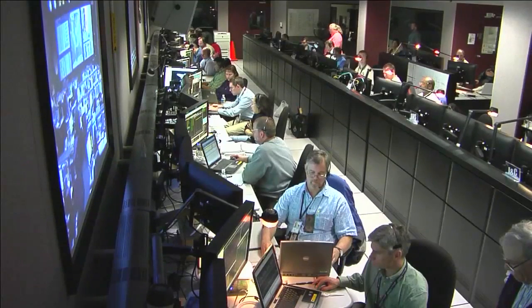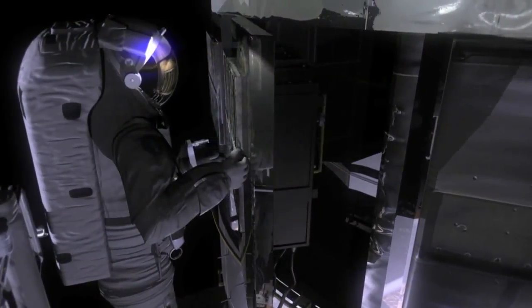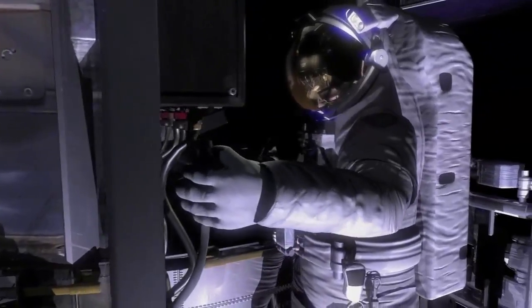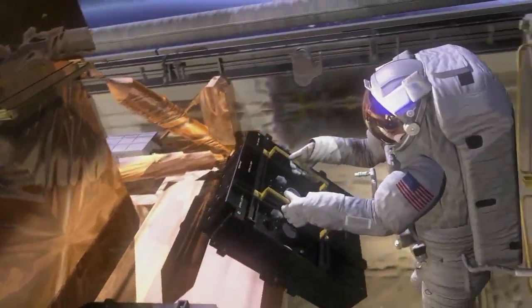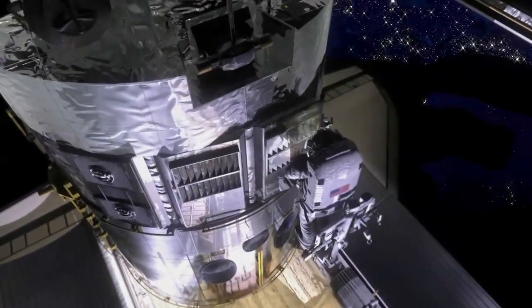Tomorrow is our final spacewalk day and the final chance we'll get to work on Hubble. We have three or four things planned. The first big task is our batteries — we have six batteries on board Hubble. Earlier in the mission we changed out three of them and they're working fantastically, but we have three more of those old 1990 batteries on board. After we get those changed out, we'll have a whole new complement of batteries set for many years to go.